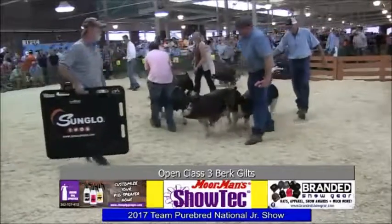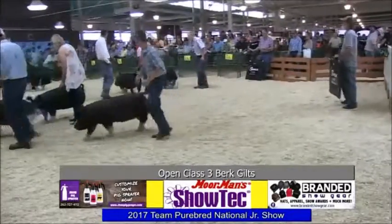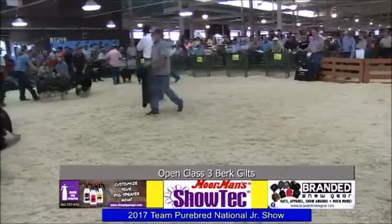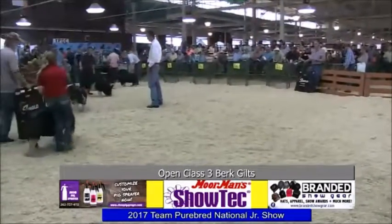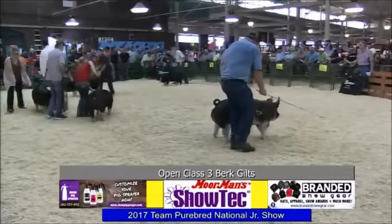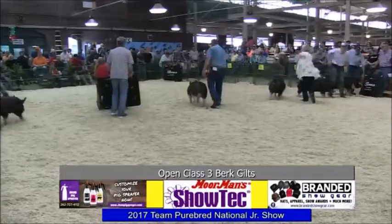Different strokes for different folks. We always talk about trends and making them the way they want to look. You've been breeding hogs a long time, we've been around this thing together, and those that separate themselves use their own mind and buy the ones they think they need — not what everybody else needs. There are several gilts in here depending on what you want to do that can really move you forward.